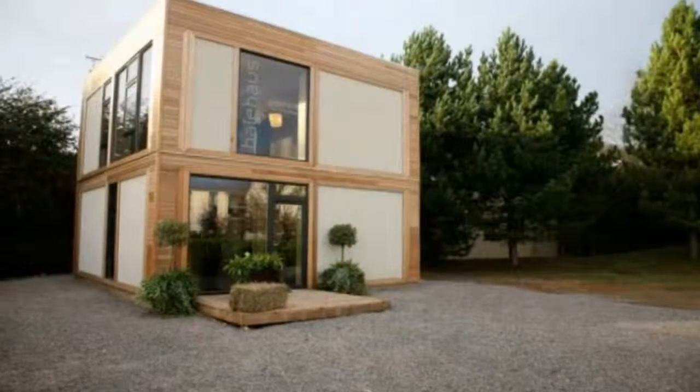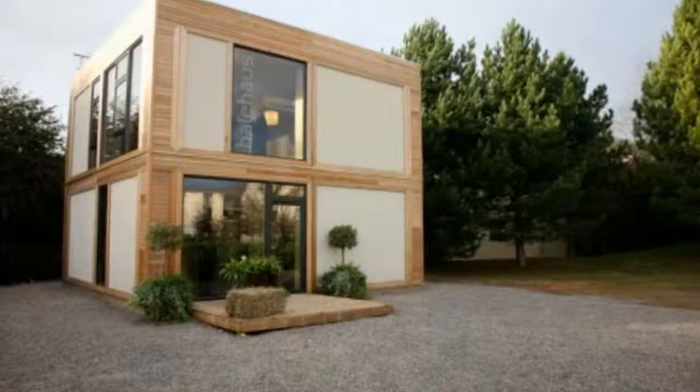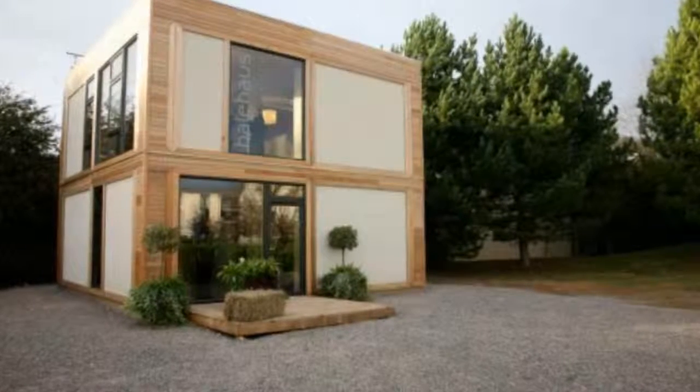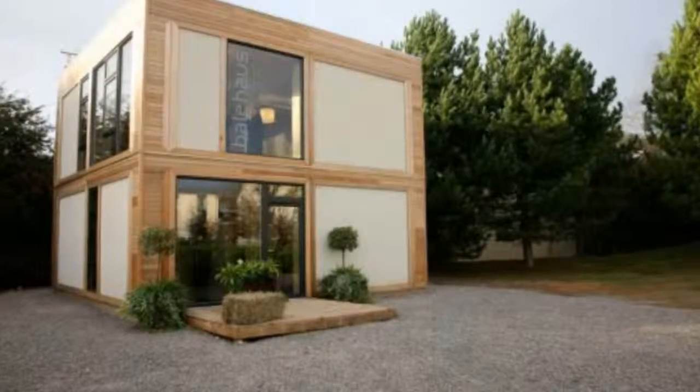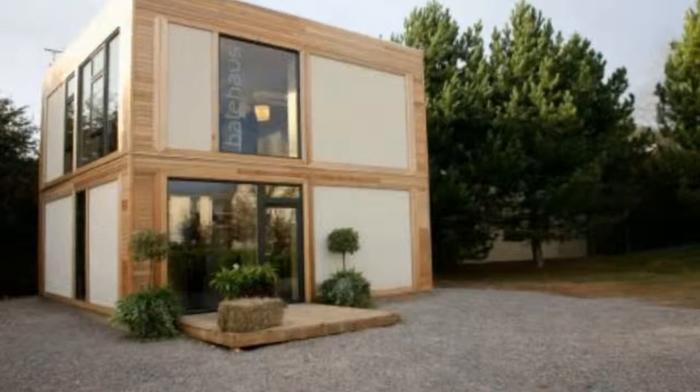A prefab company in the UK called ModCell has taken an innovative approach that merges straw bale construction with prefabricated panels, with an end result that is highly attractive, energy-efficient, and very sustainable. If prefab is your thing, ModCell is definitely a company you'll want to look into.